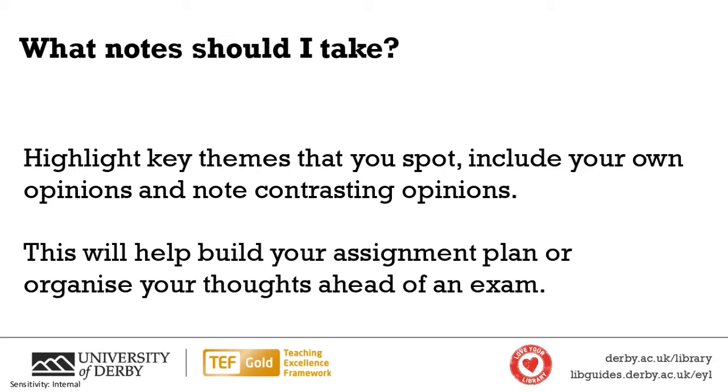You can build links between different things that you're reading in your notes. So if you read one article that argues one point and then the next article argues a different point, you can note that linking — this is different to the article I read previously. You could go back to your previous notes and add that connection. Putting that information into your notes will really help you when pulling together your assignment, whether you're building an essay structure or preparing arguments for an exam.